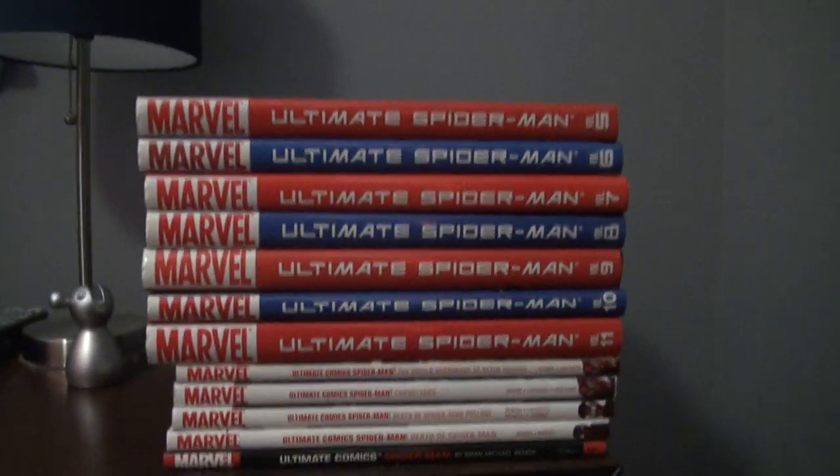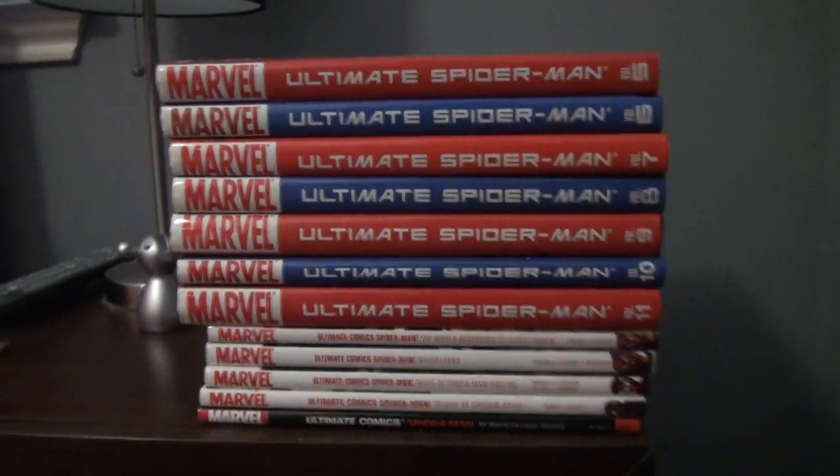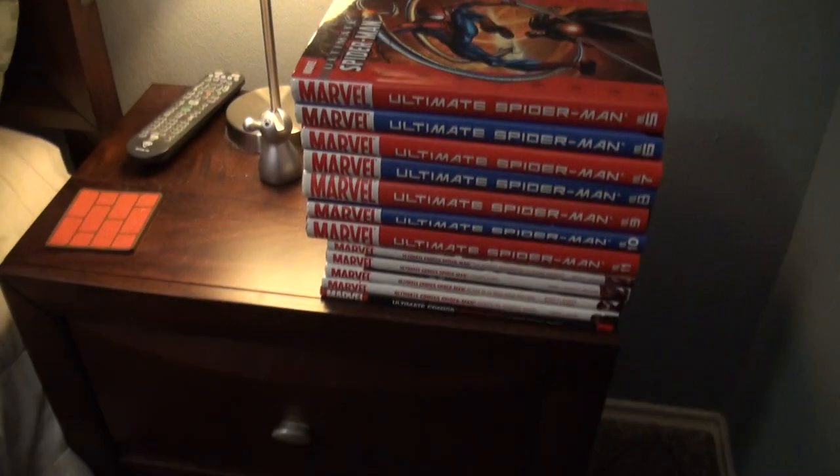This is what I'll be talking about later — all the Ultimate Spider-Man stuff. I think last time I did the room tour I had the first half of these, and I went and got the second half. Let's turn this light on so you can see better. Now I have the second half of those, and I will be talking about that in a little bit.